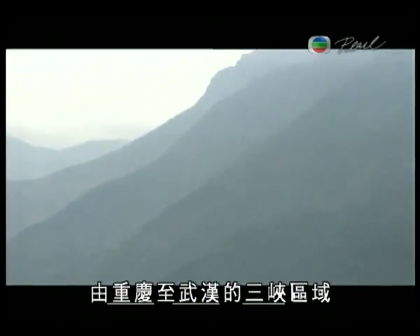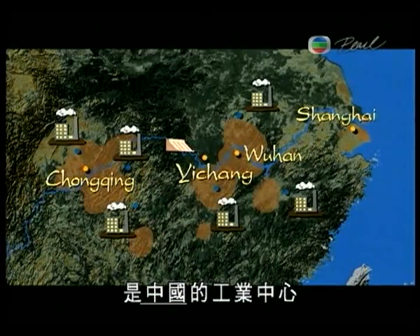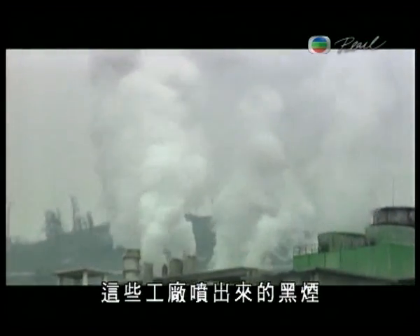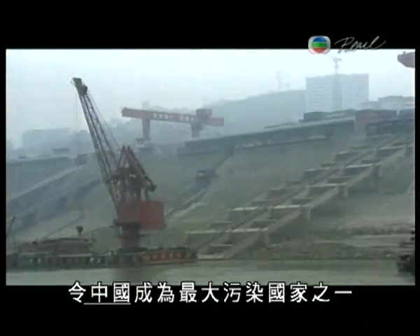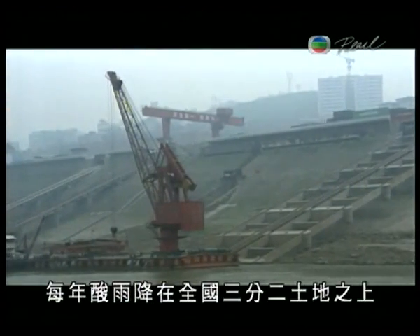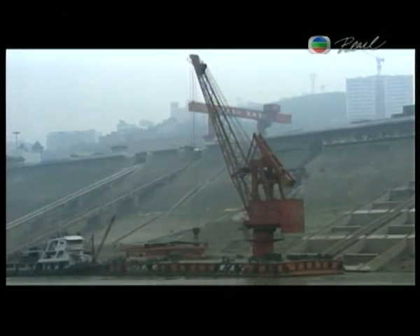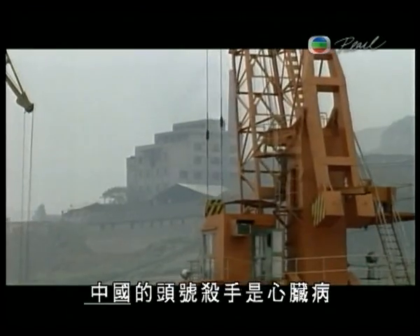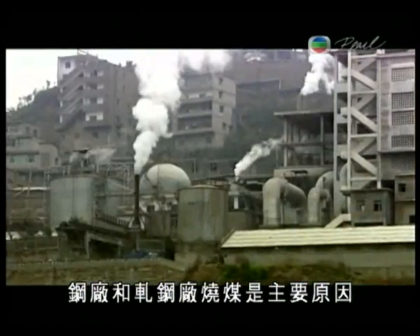The Three Gorges area of the Yangtze, from Chongqing in the west to Wuhan in the east, is the heart of industrial China. Smoke from these factories has made China one of the world's biggest polluters. Every year, acid rain falls on over two-thirds of the country. China's leading cause of death is heart disease, caused by the burning of coal from steel smelters and rolling mills.